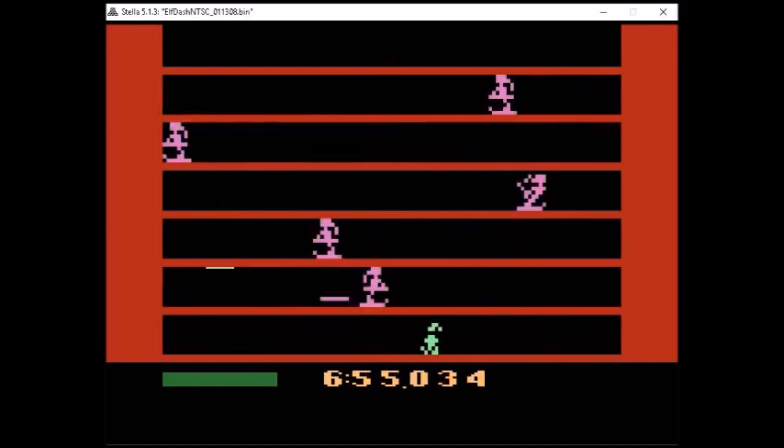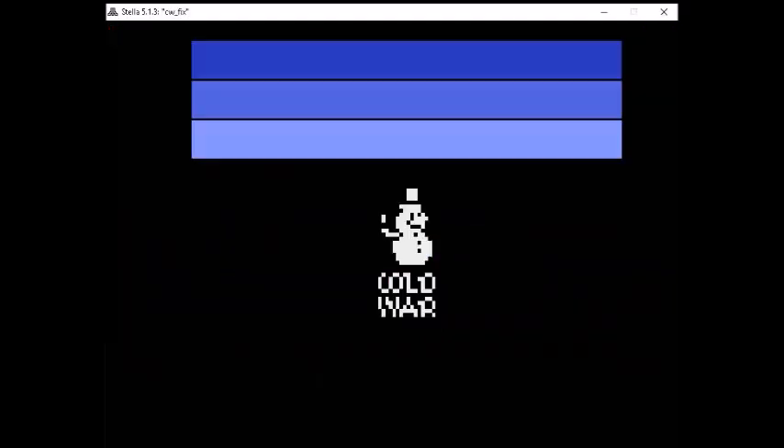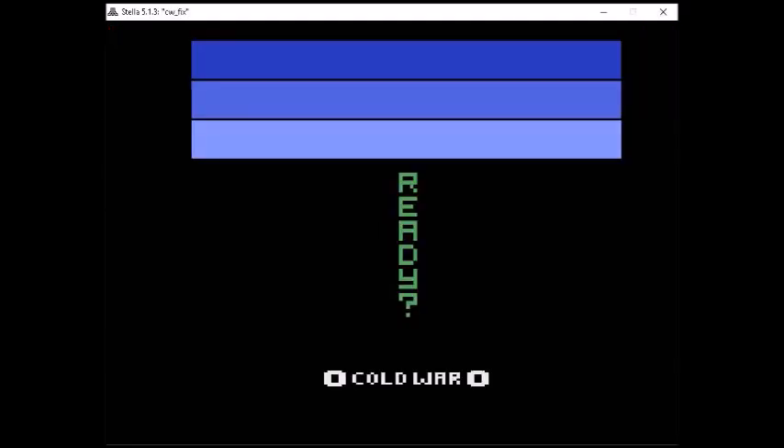The next one is called Cold War. In this game you are two snowmen picking up snow and throwing it at each other — a really fun two-player game. Red and I had a lot of fun throwing snowballs at each other, and unlike real life you don't have to worry about getting cold or snow in your eye.